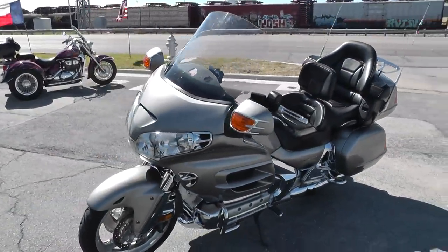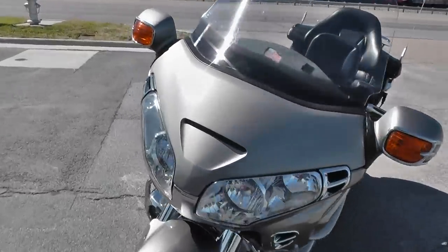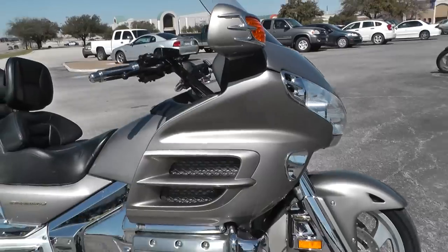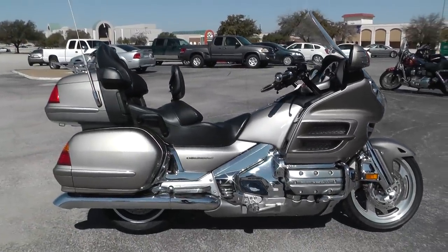Or go online and see our complete inventory at TexasBestUsedMotorcycles.com. We're shipping bikes all over the world, so it'd be easy to get this one to you. This is Gino with Texas Best Used Motorcycles, Mansfield, Texas. Thanks for looking.